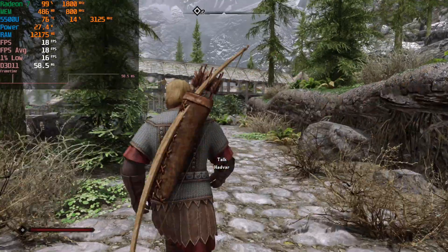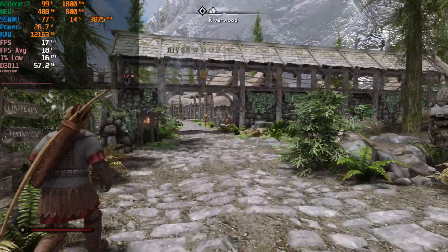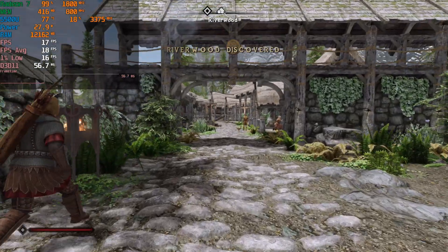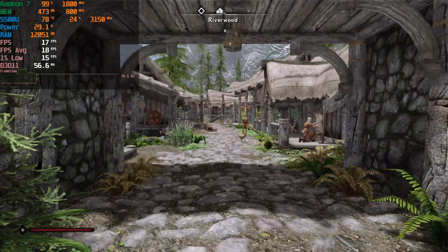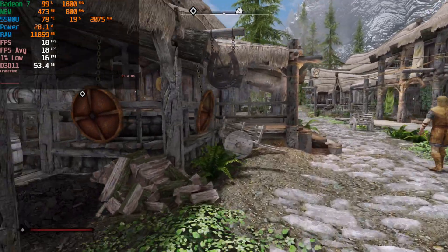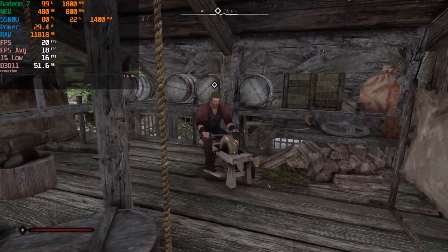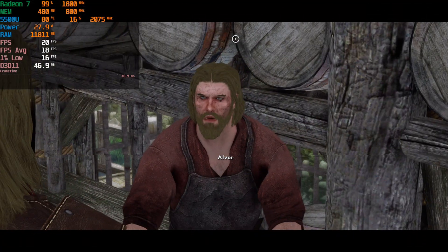Well, that's not entirely true — if you pay attention to the 1% lows, they are now within pretty much two frames of the averages we're getting, which means it is the most consistent. This is going to be the most consistent terrible experience you could possibly ever have. I really just would not recommend even attempting to try this at least at 1080p. No settings whatsoever are going to get you anything doable.